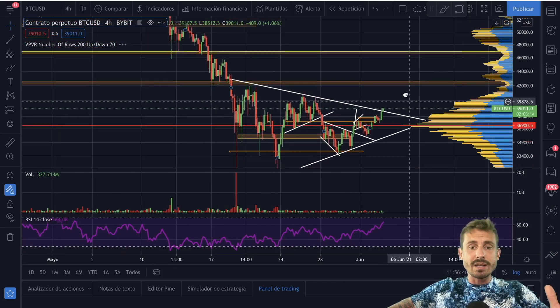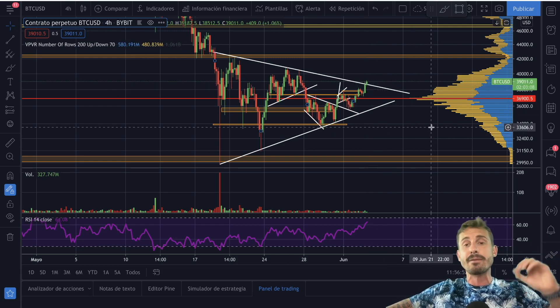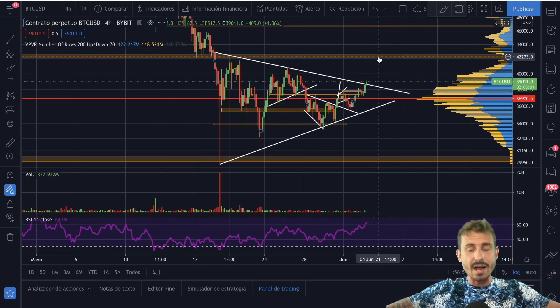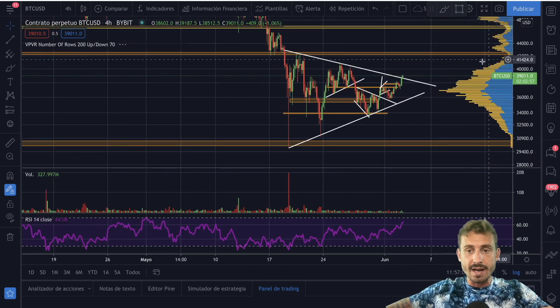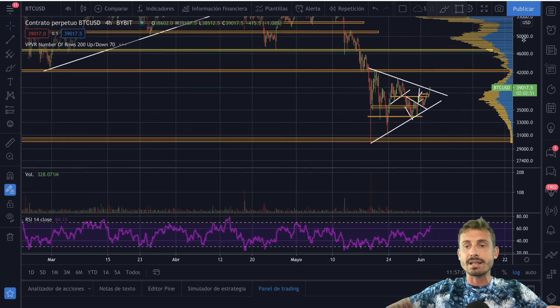Zooming in on the Bitcoin price, we can see that we are in this symmetrical triangle breakout. Everybody's talking about it — is it a breakout or a fakeout? I am going to remain bullish. I do think we are breaking out from here and we are going to go to $42,000 and even to $47,000 in the next few days.